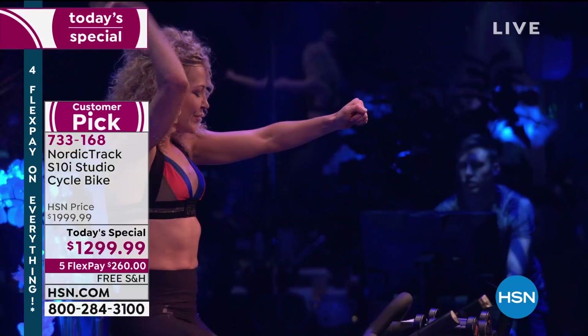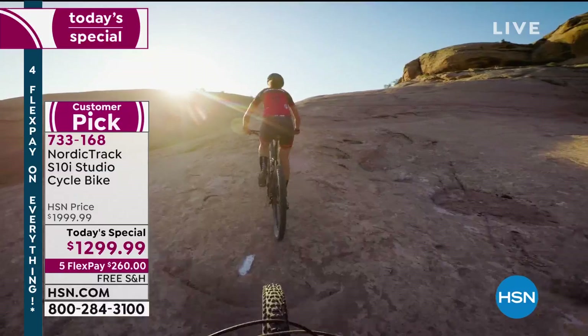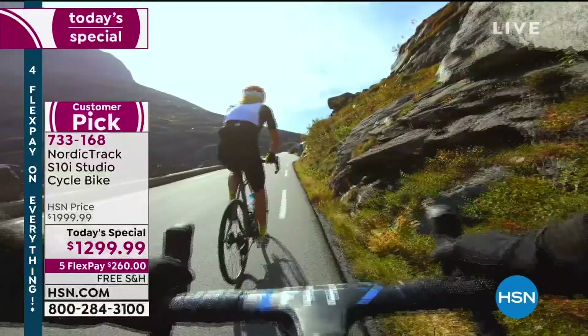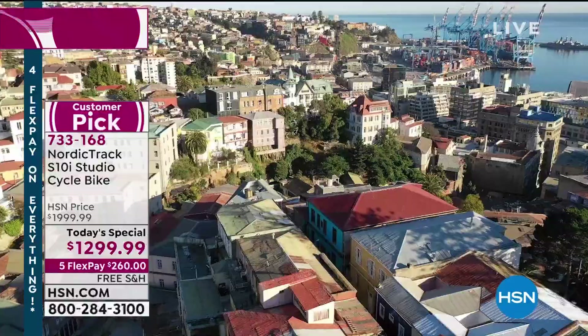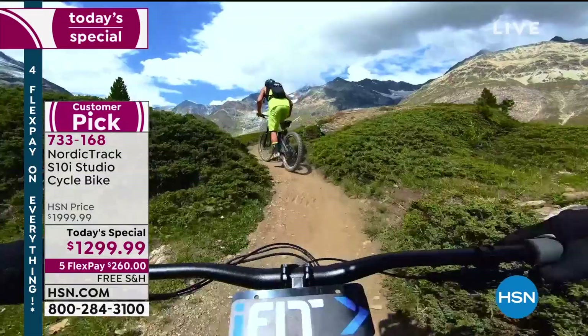The iFit trainer declares: 'I am in control of your bike — all you have to do is show up and ride. We're saving ourselves from an extinction of experiences. Work hard against that resistance, I'm throwing you a hill, don't give up. We want to experience wilderness, wide open spaces, and big open roads.' The trainer takes riders through Switzerland, Spain, Moab Utah, and Chile, encouraging them throughout: 'You got this. Good work. Keep going. I'm right here with you.'